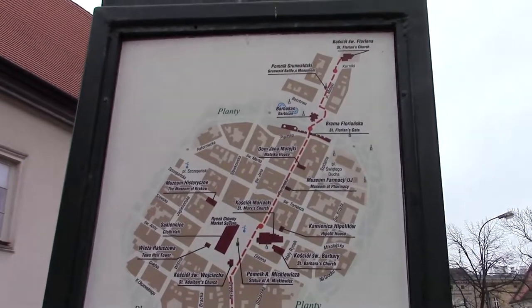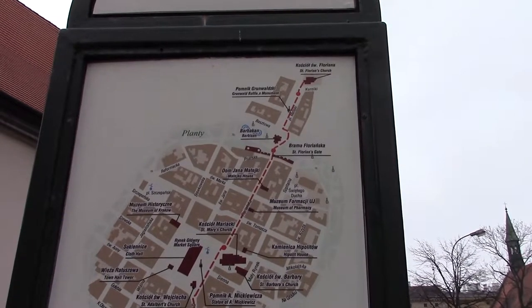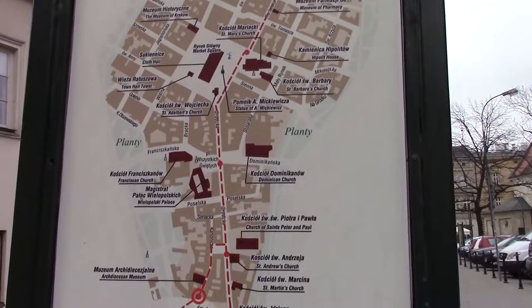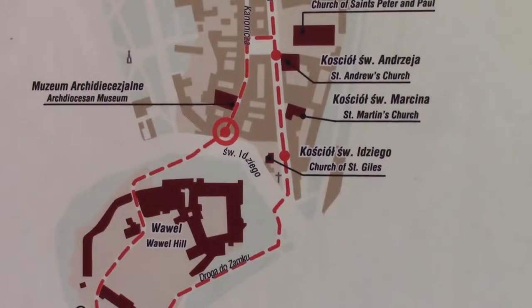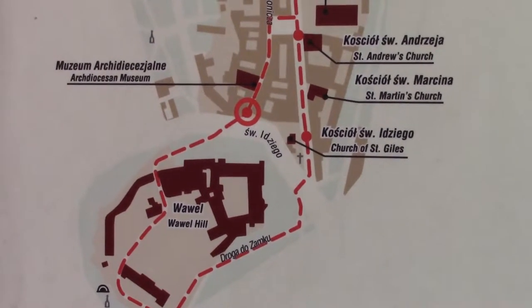This is a map of the old town of Krakow. You can see the north side, which is where I was the other day — the Barbican and Florian's Gate. Today I'm down here on the south side, that's about where I am standing, near Wawel Castle, the fortification on the south side of the old city.